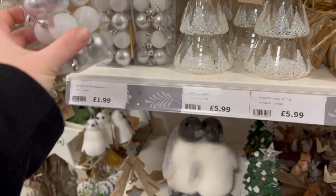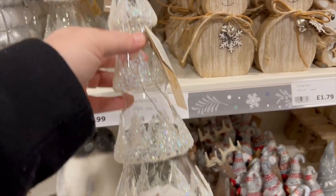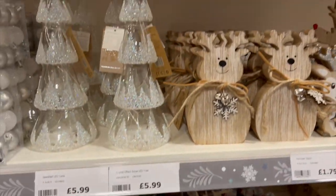Those are good little gap fillers too. Those are cute — £1.99. Oh wow, I like this. That's so pretty. £5.99.